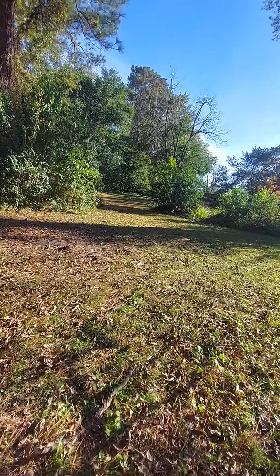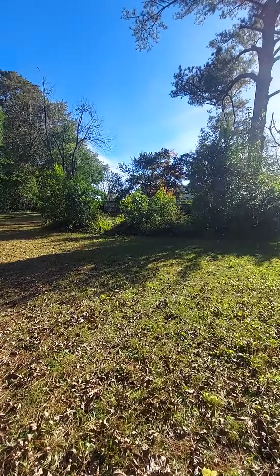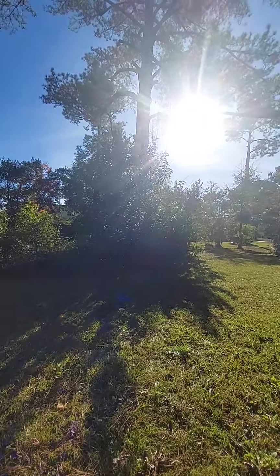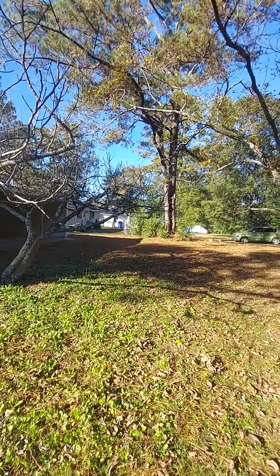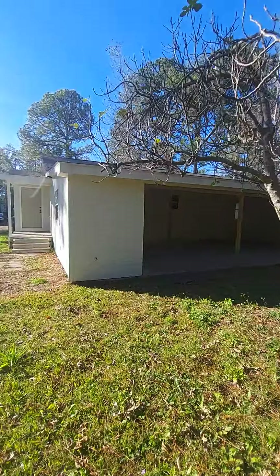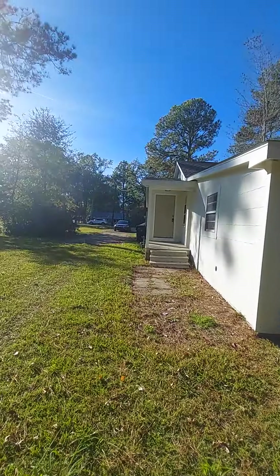We're going to go back around to the back now. The yard's huge. This is the side yard between you and the funeral home, and then here's all the neighbors' backs. They're a little bit closer, but not too terribly bad.